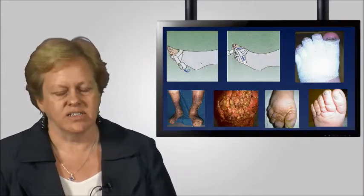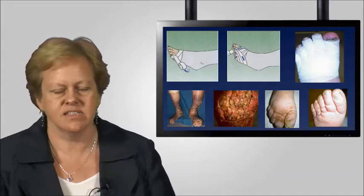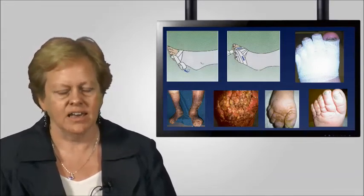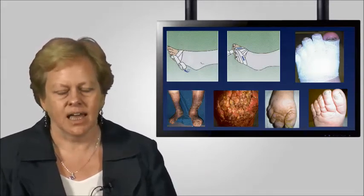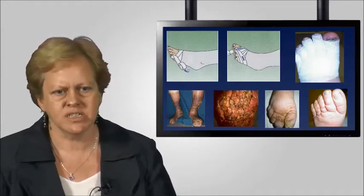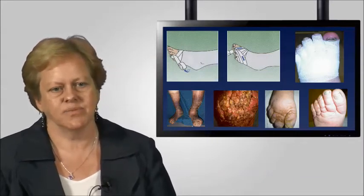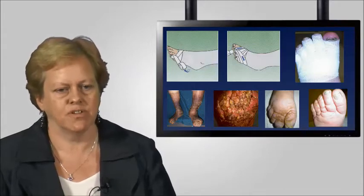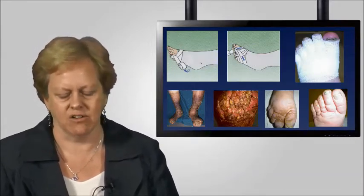Traditional ways of managing patients with toe swelling include traditional toe bandaging using cotton bandages, focused on getting rid of excess oedema. We are now looking at new materials that are addressing this in different ways. Sadly, this is not something that has been done in the community very much, and it remains a very great challenge to change practice in terms of community care for these patients.